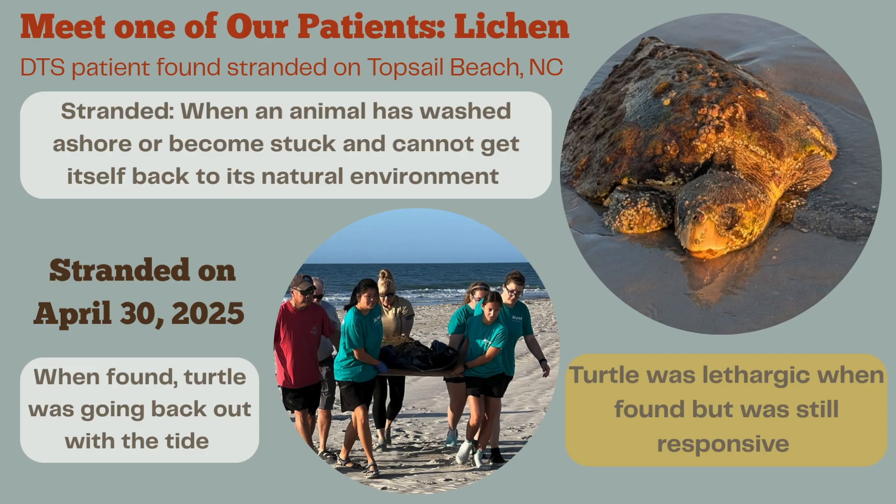Meet one of our patients that came to us in 2025: this is Lycan. Lycan is a DTS patient who stranded here on Topsail Island. Stranding means when an animal has washed up ashore or become stuck and cannot get themselves back to their natural environment — these turtles wash ashore or are found floating, and they're just not able to get back to the ocean. Lycan stranded on April 30th. When found, they were going back out with the tide, but we were able to come in and rescue them. Lycan was lethargic but still responsive, and our team carried them back to the hospital.